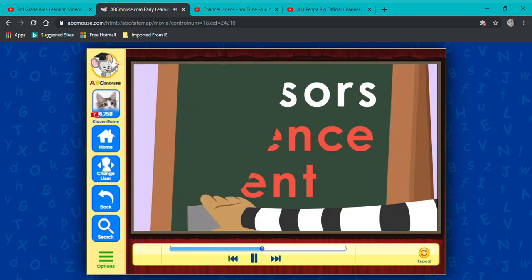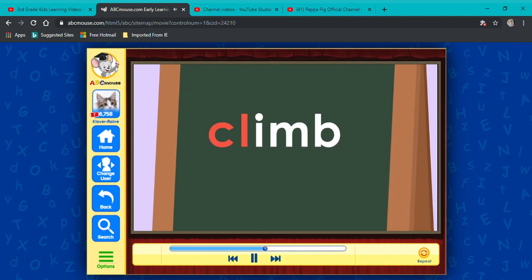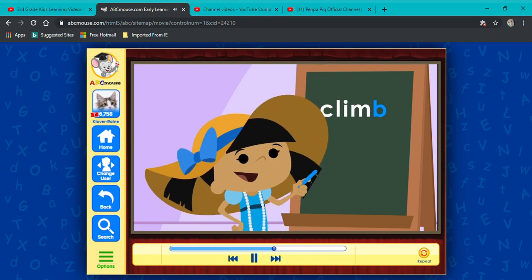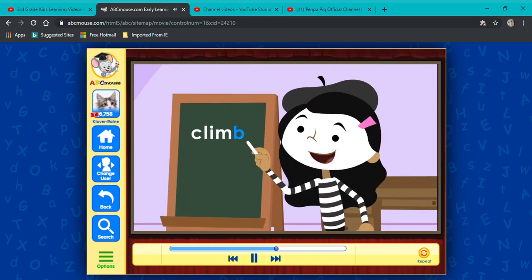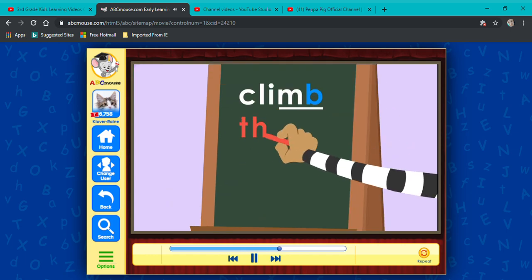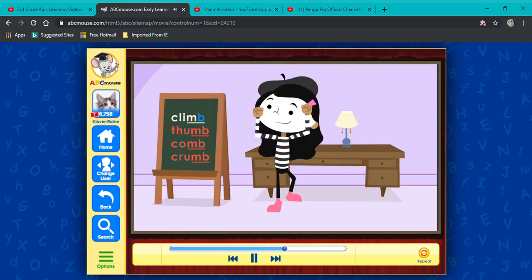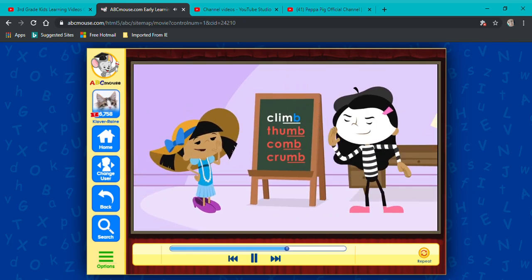Next word. C and l stand for the cl sound — cl, i, m, b. Climb, b. No, it's climb. There's no b sound at the end. I bet b is the silent letter. Right again. When b follows the letter m, it's usually silent, like in thumb, or comb, or crumb, or climb.